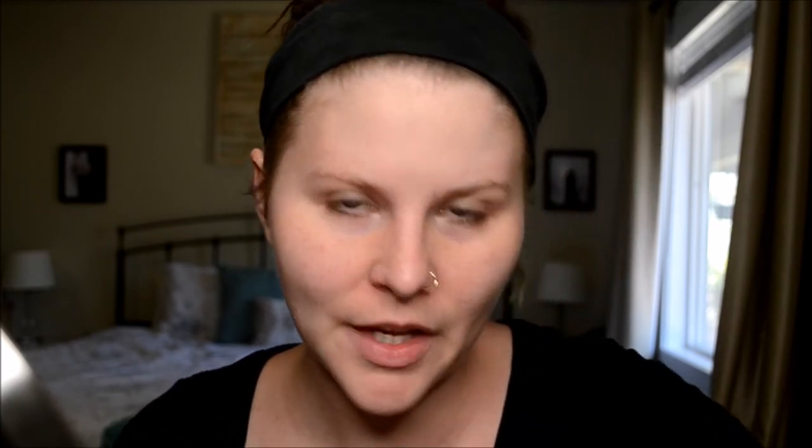I feel like I'm not doing anything interesting enough to do a separate video or tutorial. Anyway, primer done. I'm also debating — I really want to just do a bold lip and simple eyes, but I'm also thinking it's been like a week since I've touched my Natasha Denona palette, so maybe I should do something with that.